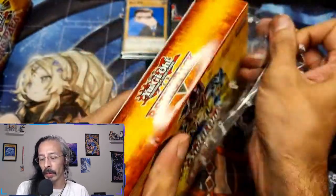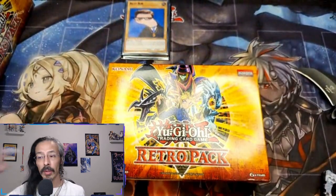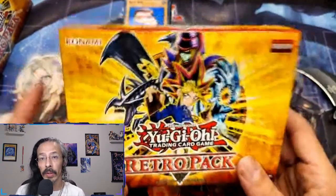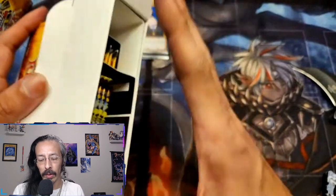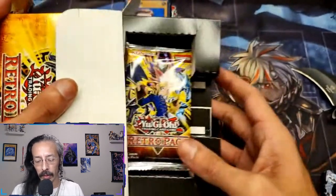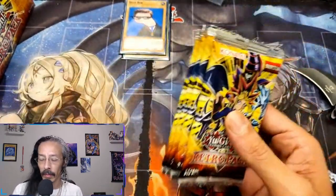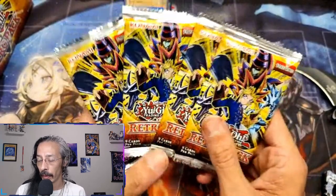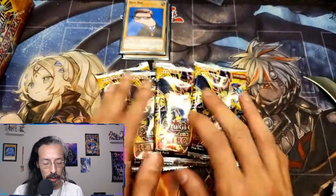Monster Reborn, Swords of Revealing Light — just some really fun stuff. I actually got eight boxes of this but we are saving two to keep for ourselves for a much later date, future openings and fun stuff. Oh, this is going to be great.